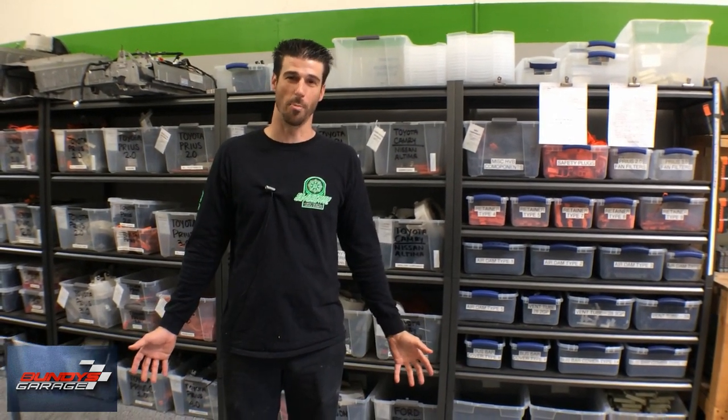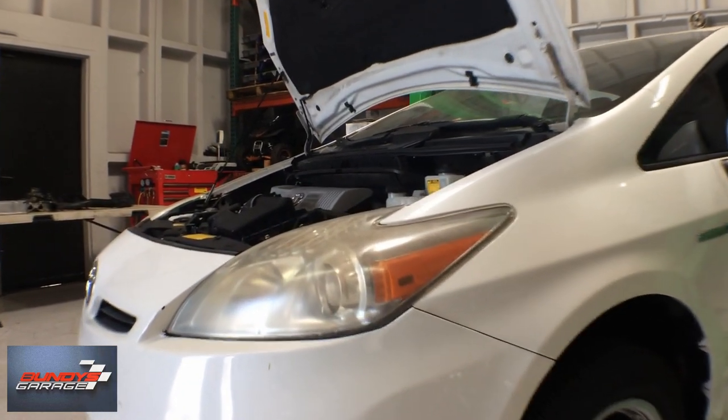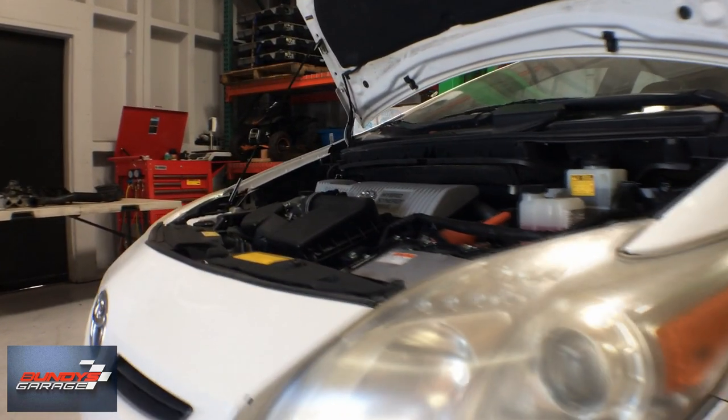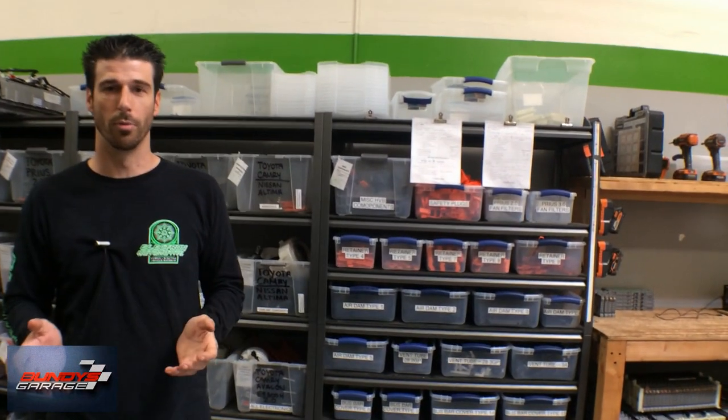I'm Chris with Electron Automotive. This is our battery department. We have two divisions to our business: the mechanical division and the battery division. Mechanical focuses on everything bumper to bumper on hybrids. Over here we focus only on batteries — this is where we have all of our different types of batteries, our testing equipment, and all of that. I'll give you a walkthrough of what it's like here and what remanufacturing a battery entails.